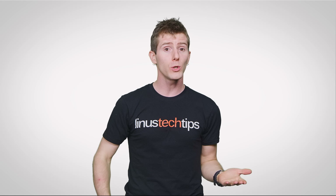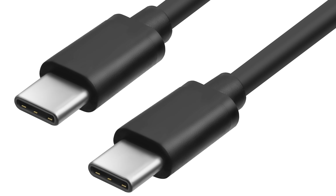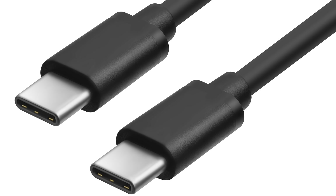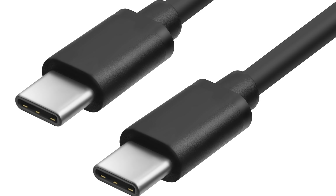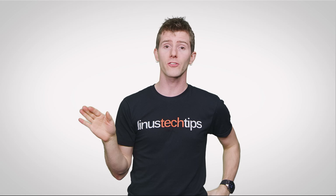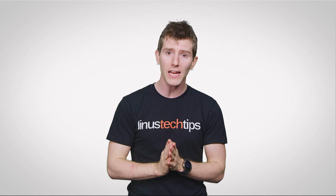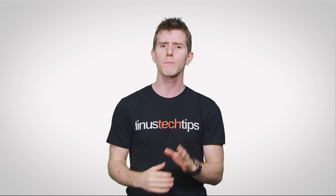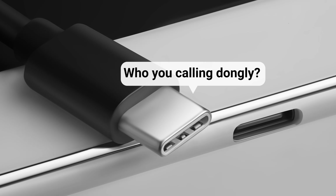Another thing: don't assume that just because a drive or enclosure uses the new USB Type-C connector that it uses 10 Gbps USB 3.1 or Thunderbolt 3. USB-C is great and super useful — especially since you can insert it either way — but it's just a connector, and it can actually be used with slower data transmission standards. So just take a quick moment to read the spec sheet instead of just glancing at the connector and assuming it'll be okay.